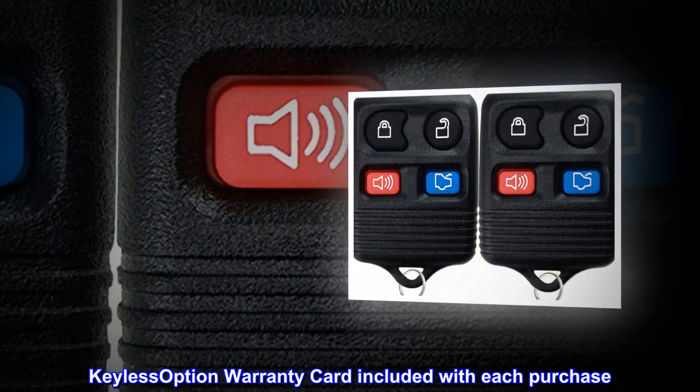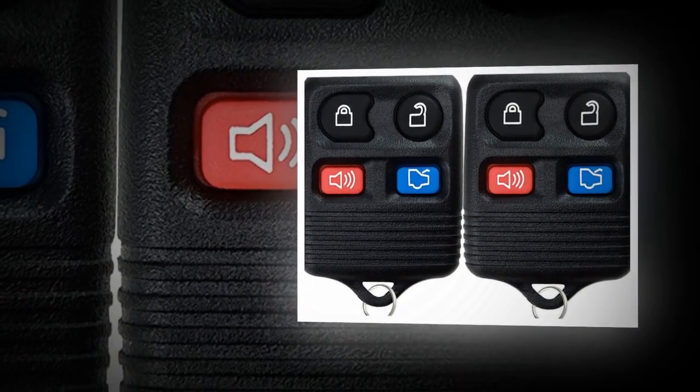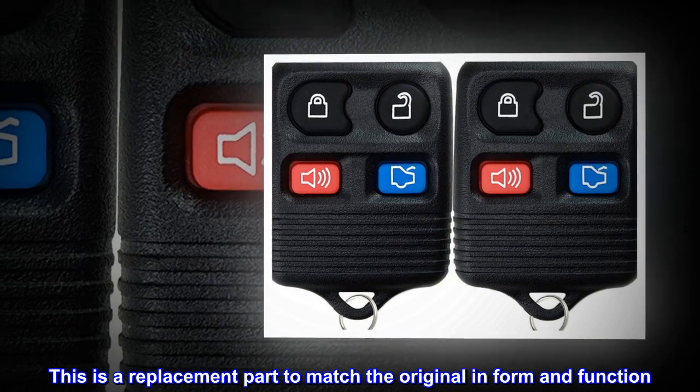Keyless Option warranty card included with each purchase. This is a replacement part to match the original in form and function.